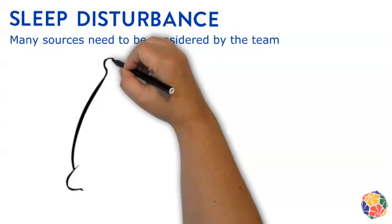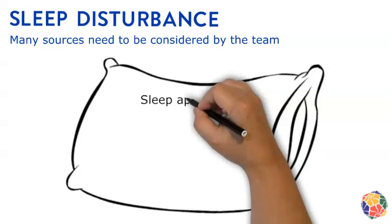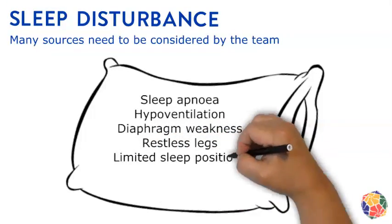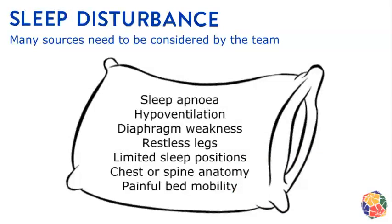Sleep disturbance is a symptom that also has many sources, like the ones listed here. These can cause the person to wake more frequently, and it may then be difficult for them to get back to sleep. Sleep disturbance can lead to a person not being refreshed from sleep, which can make fatigue carry over into the following day.